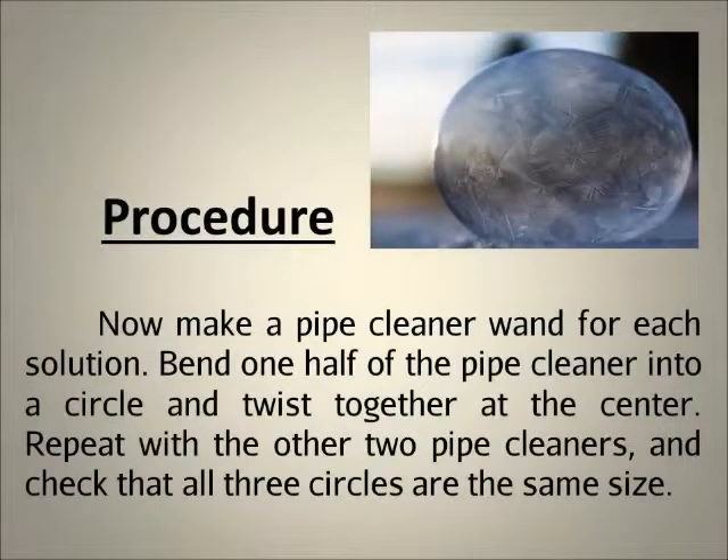Now make a pipe cleaner wand for each solution. Bend one half of the pipe cleaner into a circle and twist together at the center. Repeat with the other two pipe cleaners and check that all three circles are the same size.